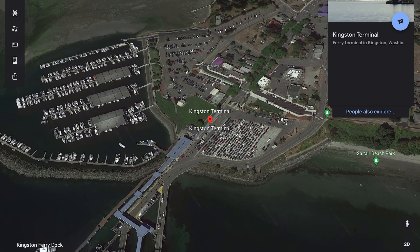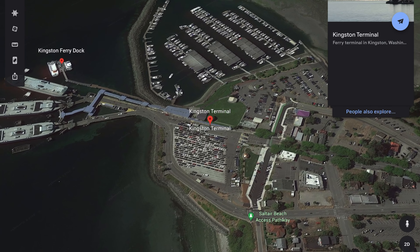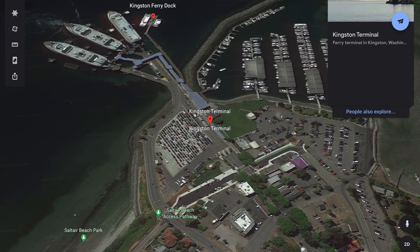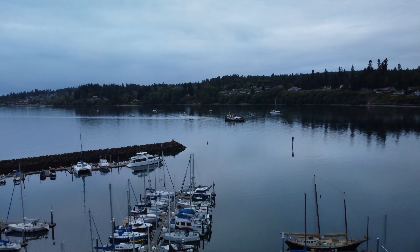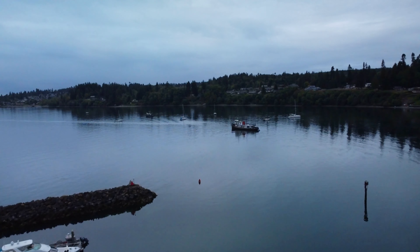Now we're over here at the Kingston Ferry Terminal. This is where I pick up my girlfriend Gina on Friday nights. She lives in Seattle, I live in Port Townsend. I come pick her up on Fridays — she walks on the ferry — and then I drive her back on Sunday.